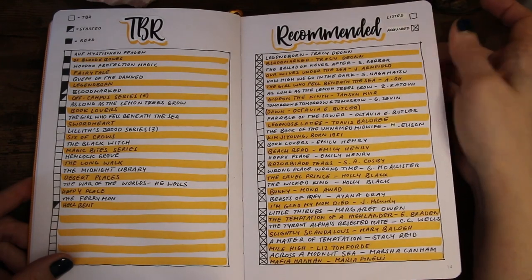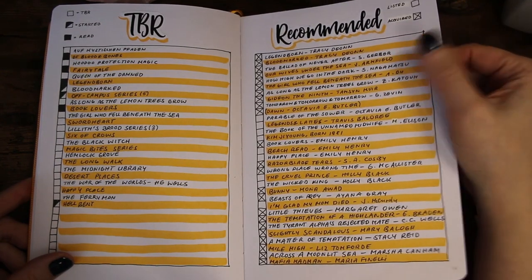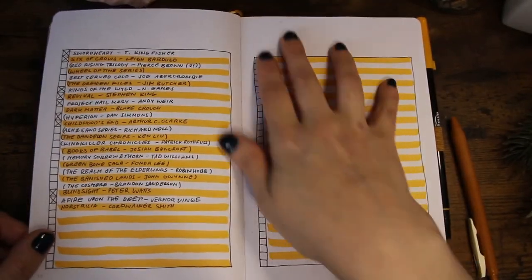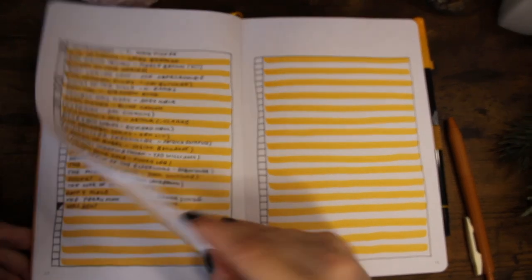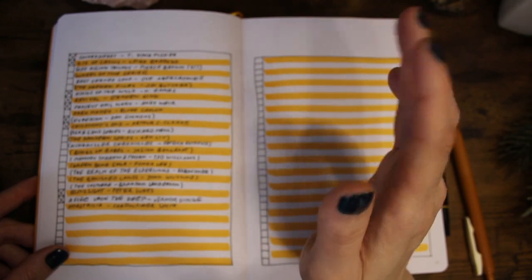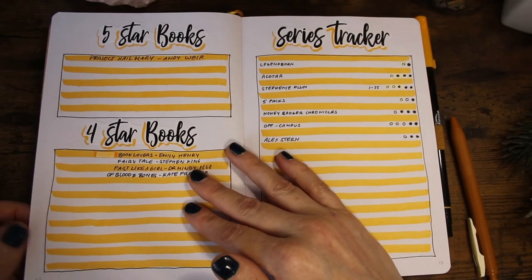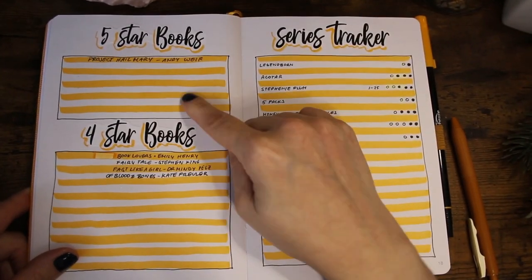This is my recommended page — if a book was recommended by someone or a video I watched, I put it in here with the author. I have two or three pages for this. I put a cross next to books I've already acquired in physical or ebook form so I know I don't have to go look for them again.